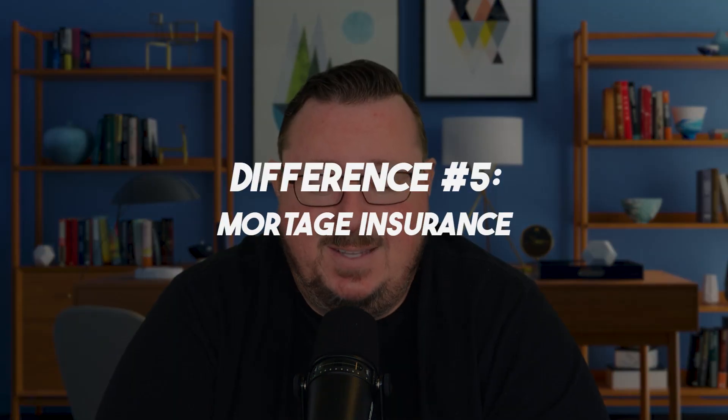The last thing to compare is mortgage insurance. FHA loans require both an upfront mortgage insurance premium — typically financed into the loan amount — and an annual mortgage insurance premium paid monthly throughout the life of the loan. You still need the 3.5% down payment; the financed amount just covers part of the closing costs. This mortgage insurance protects the lender in case of borrower default. On an FHA loan, that mortgage insurance stays for the life of the loan and doesn't go away. To remove it, you'd have to refinance out of FHA into a conventional or different loan type.